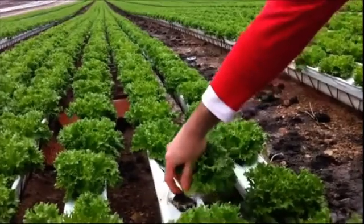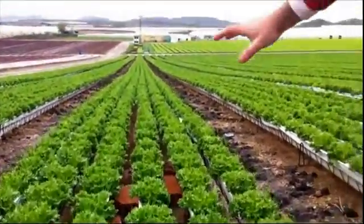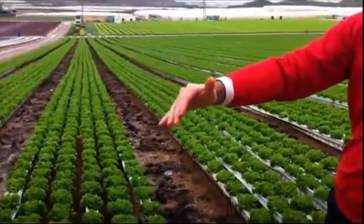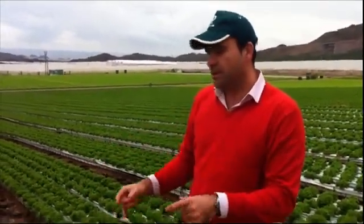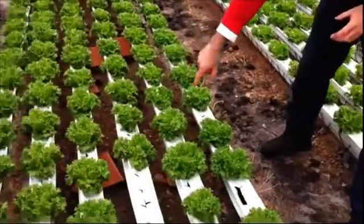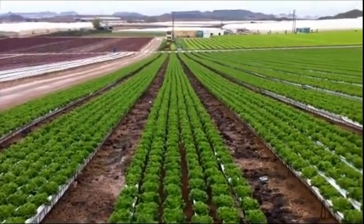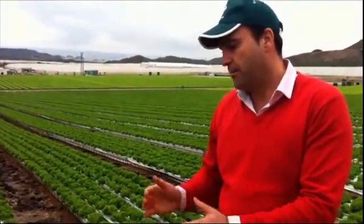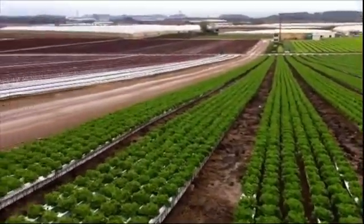There are two main advantages of using the NGS system in open field. The first is that you are able to have more plants per square meter, so you get more production. The second is precocity — you can harvest earlier, and you can plant the very next day. At the end of the season, you are able to produce more plants per square meter, more plants per year, and the increase in production is quite significant — almost two times more.